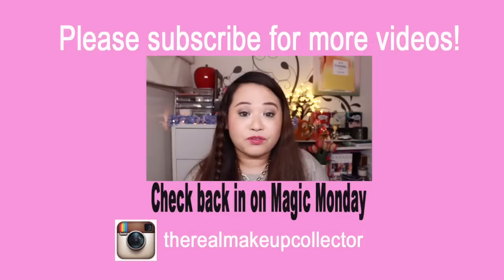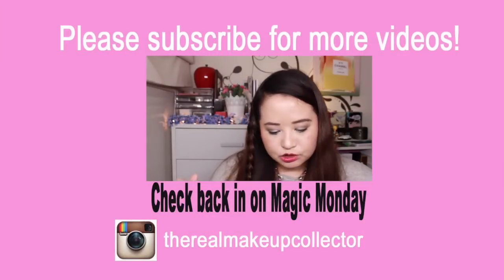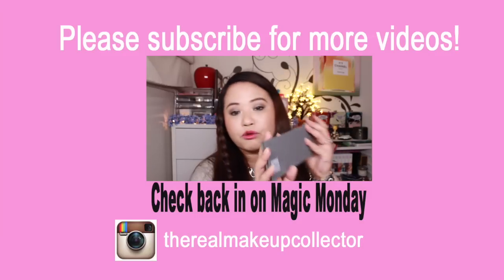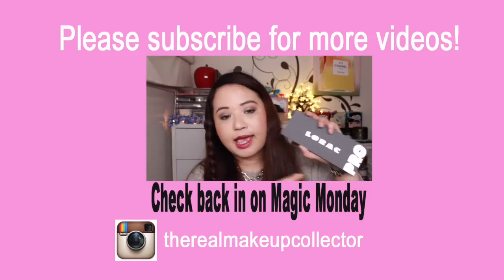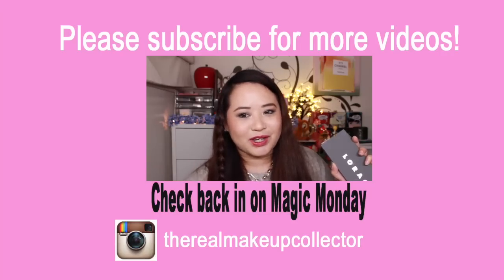That's my collective haul from Sephora and Nordstrom. I hope you've enjoyed this video. Please give this video a thumbs up — it means a lot to me and really helps my channel grow. Thank you so much for your support. Please subscribe if you haven't, to be alerted of new videos. My next video will be on Monday — Magic Monday — where I'll be doing a tutorial using the new Lorac Pro 2 palette, and I'll also be doing a giveaway. Check in on Monday and I'll see you guys in my next video!